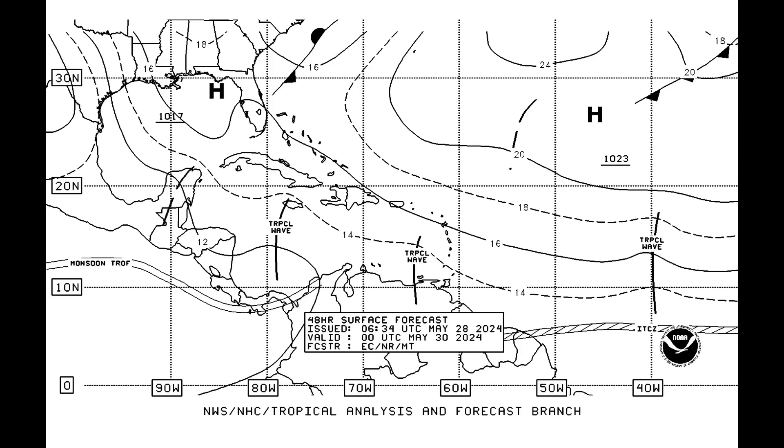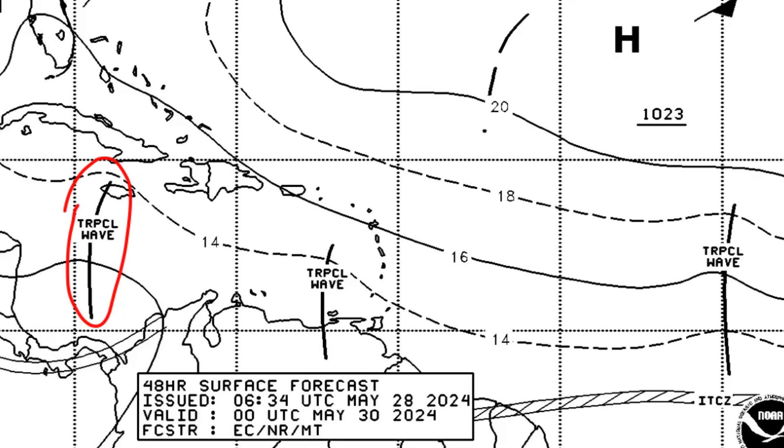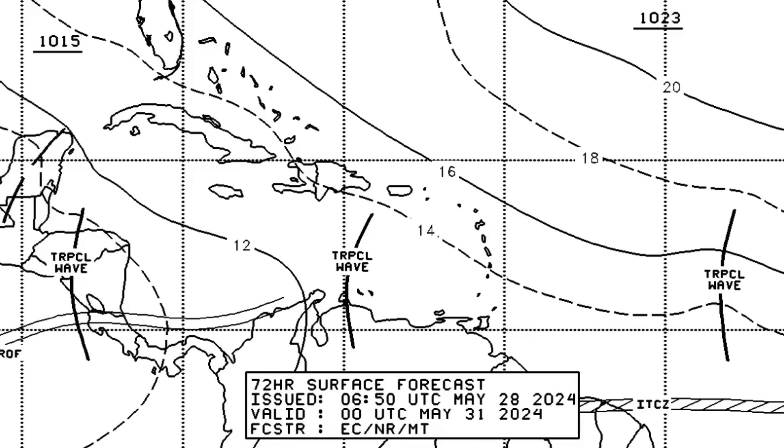Now looking at the forecast for where our tropical waves are going to be: heading into tomorrow evening, the first wave of the season is expected to be making its way toward the western Caribbean, while the second tropical wave is expected to cross in at that time — if it sustains enough activity, it could enhance rain for parts of the Caribbean. Heading into late Thursday, the third tropical wave will not be too far from the Lesser Antilles, the second one will be moving through the eastern Caribbean, and the first is expected to be crossing through Central America into the eastern Pacific.